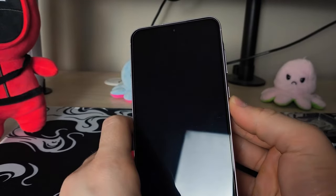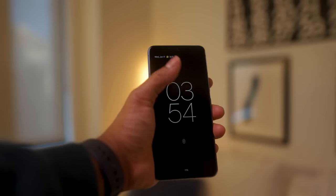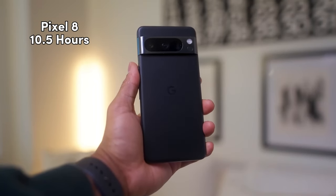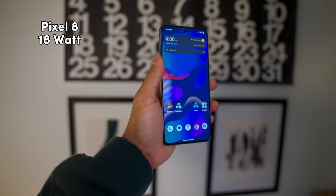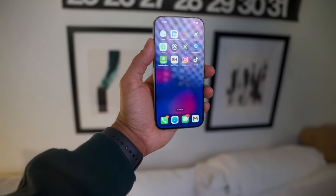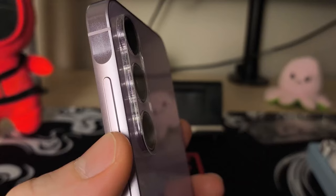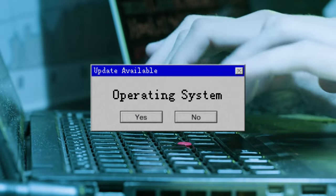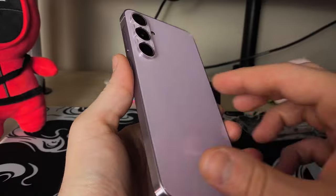When it comes to battery, you get a larger 5000 mAh in the Galaxy A55 versus 4575 mAh for the Pixel 8. In a typical battery drain test, the Galaxy A55 lasted about 14 hours versus only about 10 and a half for the Pixel 8. You also get 25-watt charging for the Galaxy A55 versus 18-watt for the Pixel 8. One advantage for the Pixel 8 is wireless charging, which you don't have with the Galaxy A55. So if you want the phone with better battery life, I would go with the Galaxy A55.